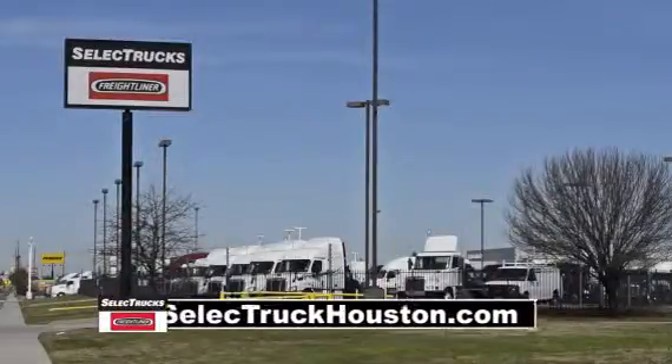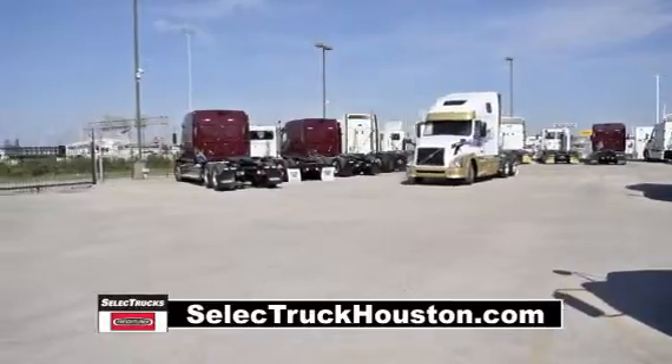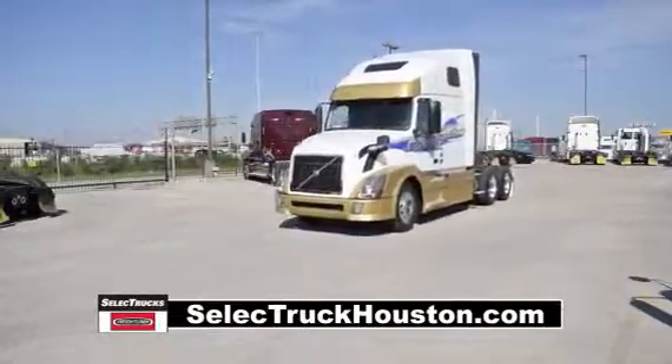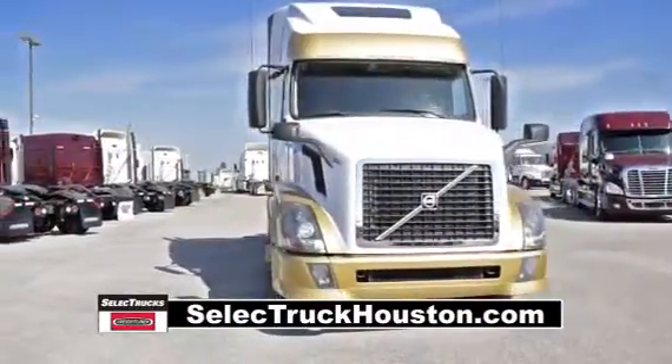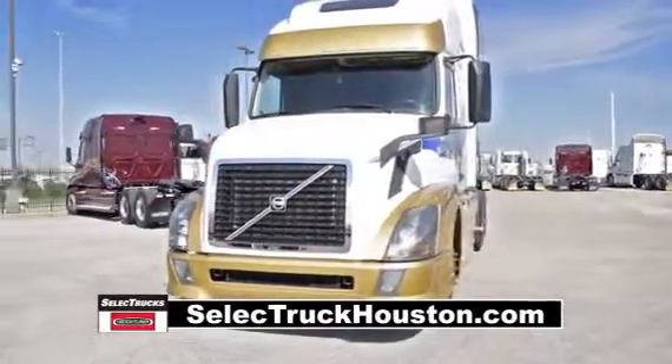Welcome to Select Trucks of Houston, a full-service Freightliner dealership. Today we have a very nice 2013 Volvo Model VNL64T670. This truck has a 67-inch condo sleeper with custom paint and graphics, and it's one-of-a-kind.